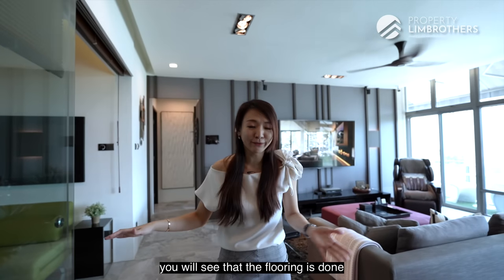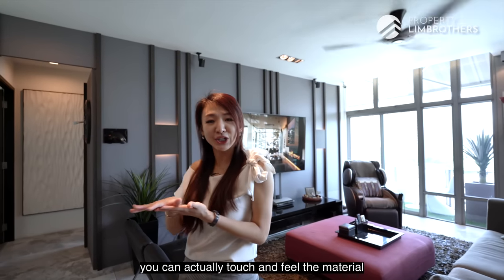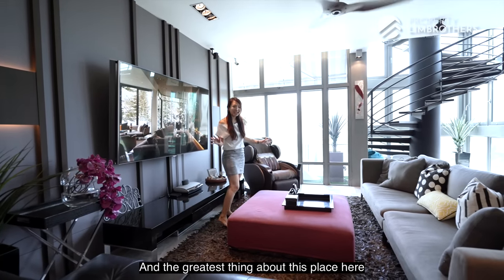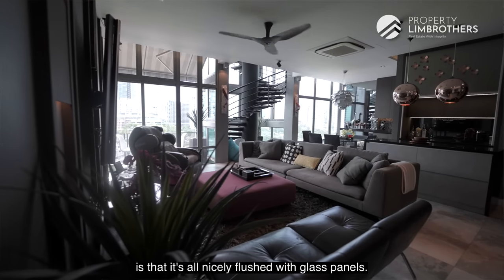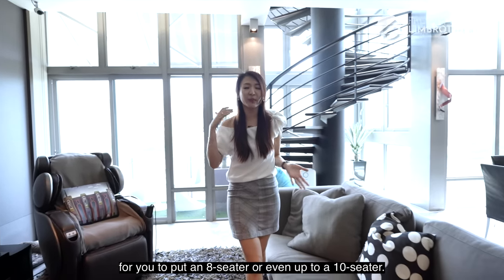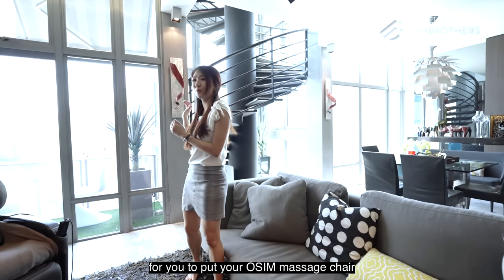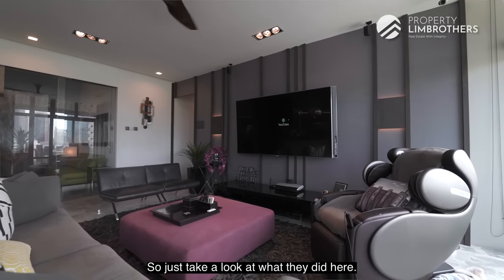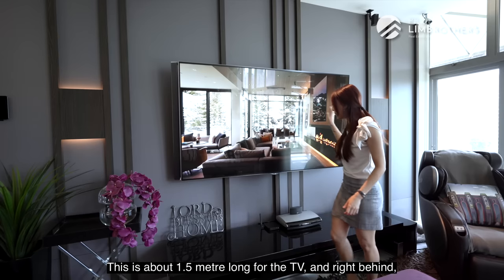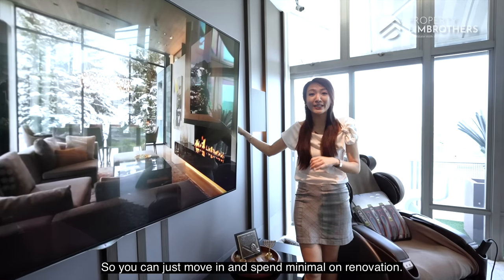Coming into the living room, the flooring is done with marble-lookalike Italian porcelain tiles with a very nice texture — something you can touch and feel during a physical viewing. The living room is a huge size, fully flush with glass panels, so even with lights off there's plenty of daylight. The space is large enough for an 8- to 10-seater arrangement. You can have a long sofa or L-shape sofa, still have ample room for a massage chair, and maintain good distance to your TV console. The TV console spans about 1.5 metres and is backed by a beautiful feature wall — everything still in pristine condition, ready to move in with minimal renovation spending.